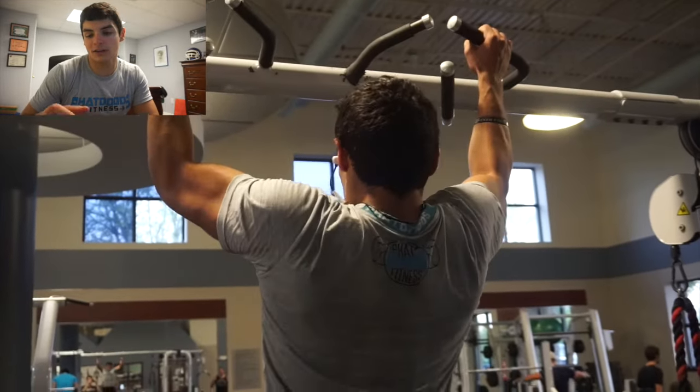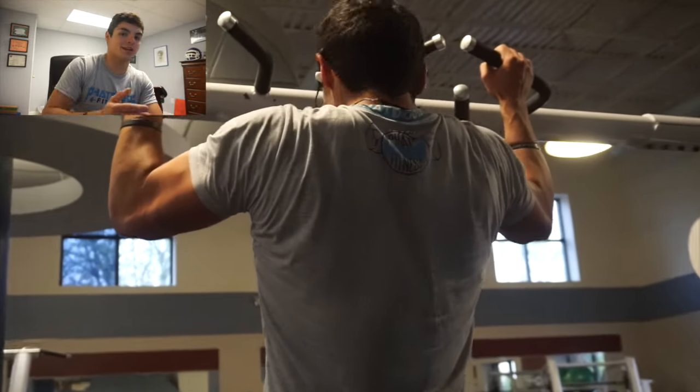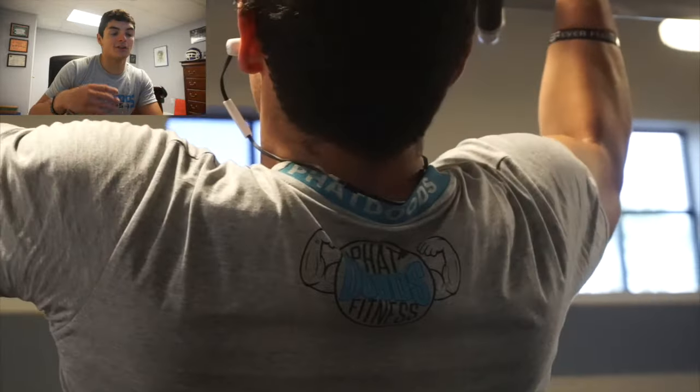Maybe the first week you only hit 8, this week you hit 9, and those 9 reps were faster than the 8 reps you were doing before, and your rest periods were shorter.